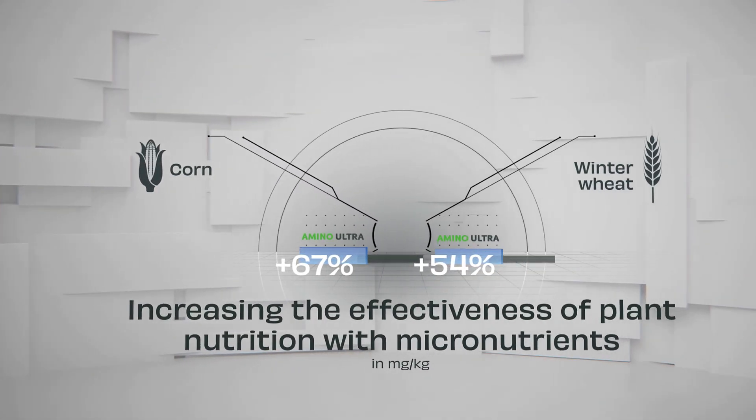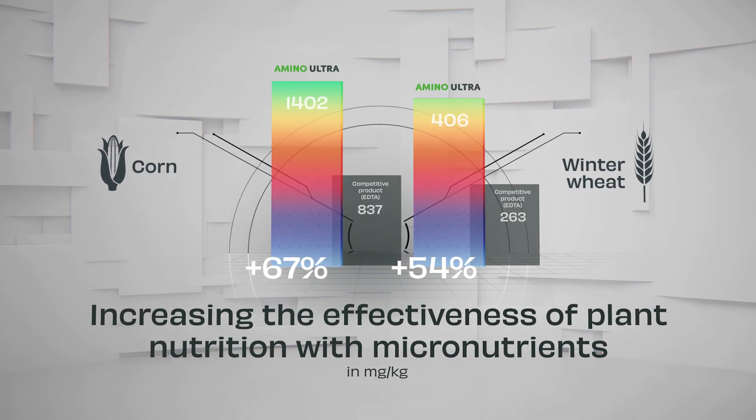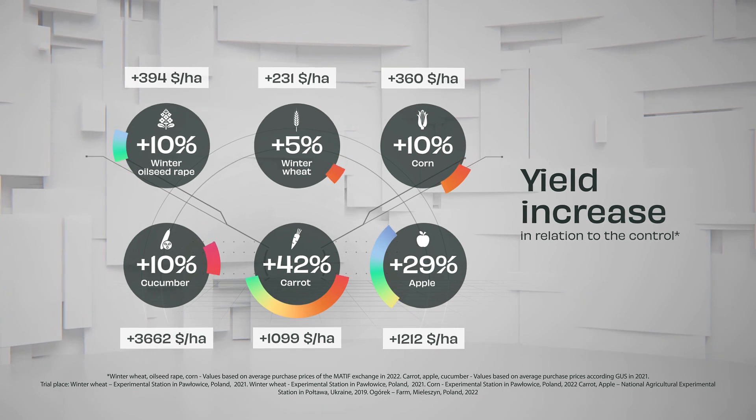Research confirmed the greater effectiveness of plant nutrition with micronutrients after application of Amino Ultra. Finally, your plants are better nourished, which results in higher yield and higher profit.